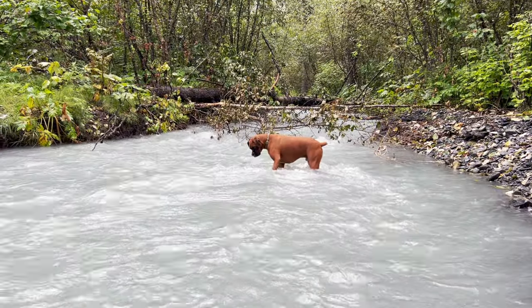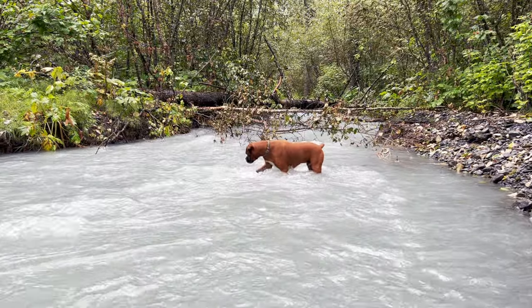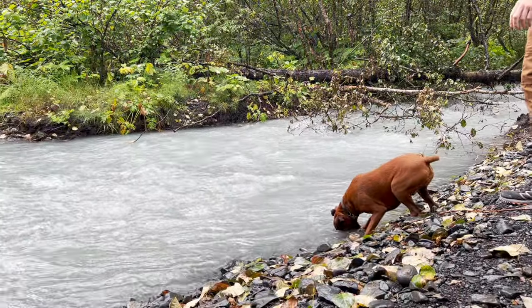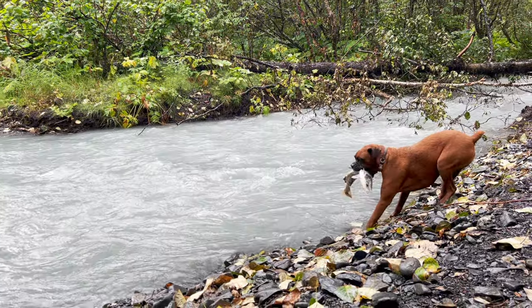Meanwhile, Ruger spent the afternoon fishing for salmon. Much to his delight, he actually caught several. This was highly entertaining for all of us.